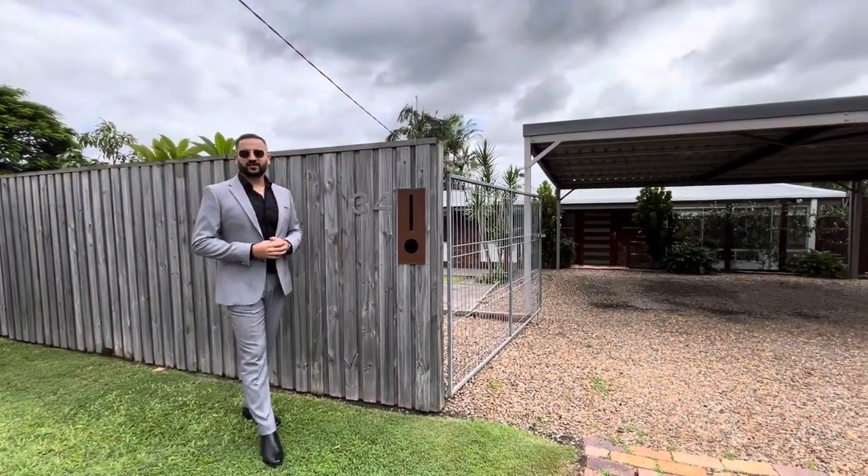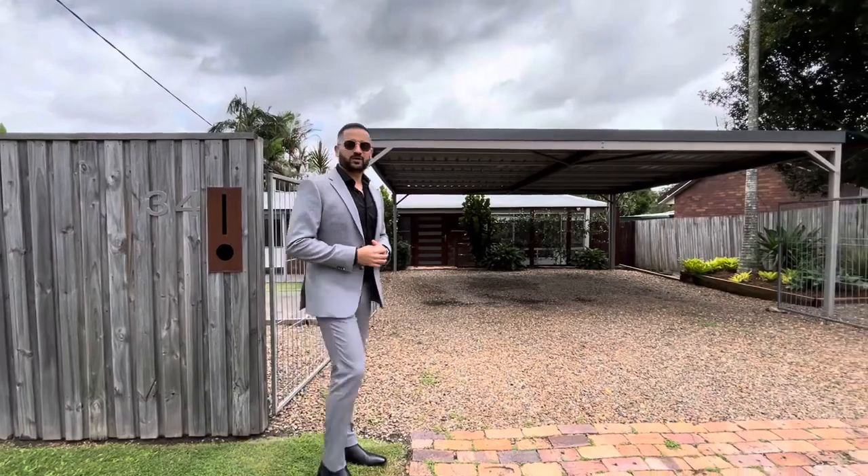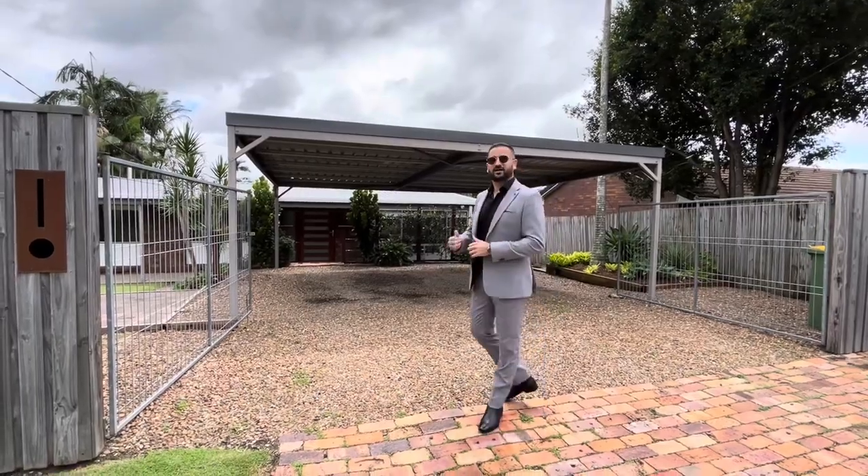Hello everyone, welcome to 34 Montrose Ave, Bethania. We are on a 737 square meter block, fully fenced, four bed, one bath and double carport. Let's go and have a look.